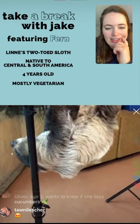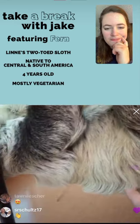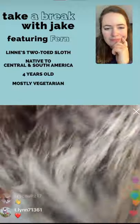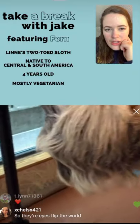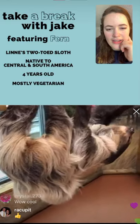Sloths have all of this coarse fur covering their body. They're one of the animals whose fur actually comes out from their stomach and goes down and around the sides of the body — from the belly going toward the back — as opposed to from the back toward the belly. That's because they're hanging upside down.